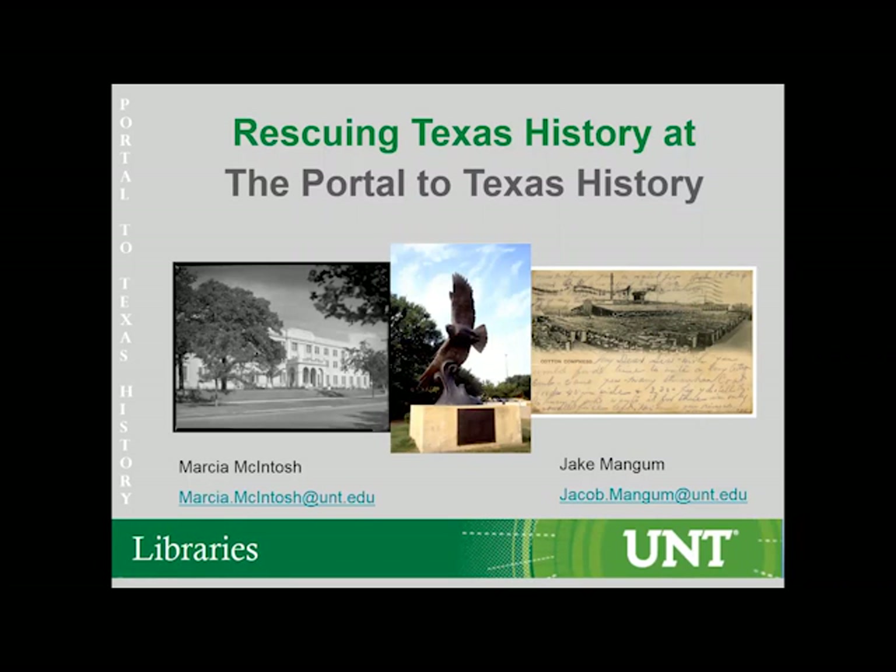Hello, I think we are ready to start the next presentation. Before I announce who our presenters are, I just want to remind everybody if you want to submit a question, submit it to the Q&A and not the chat. Also, each presentation is going to be recorded along with the Q&A, so those will be made available with the presentation slides after the conference. So let's go ahead and get started.